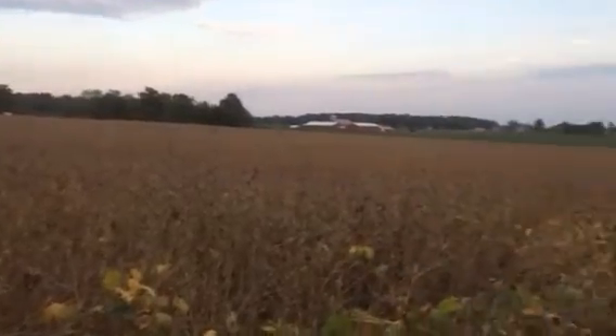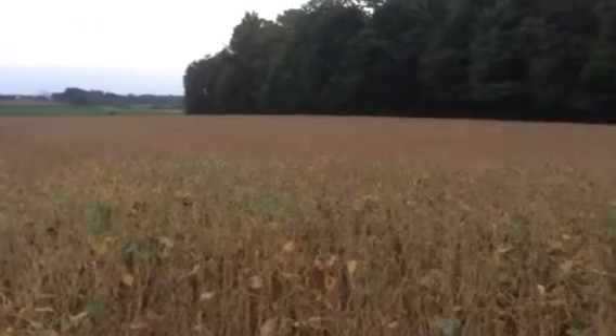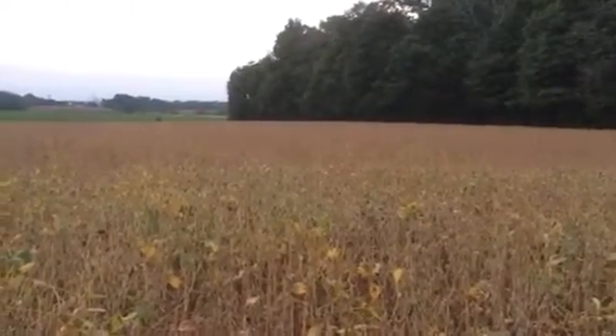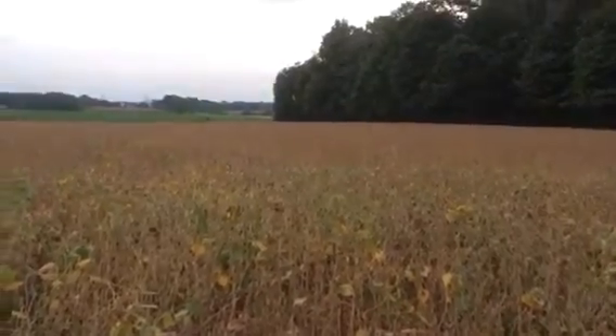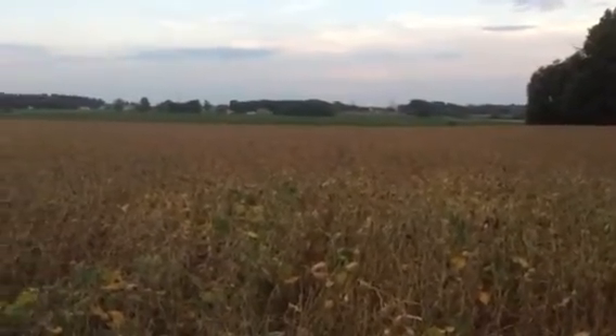I know it's getting dark out, it's probably going to be hard to see these, but that's what we're looking at there. Probably about a week out, depending on the weather. But the leaves are really falling fast.